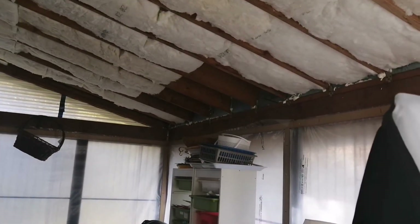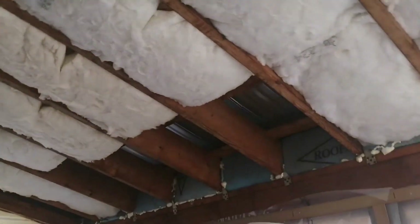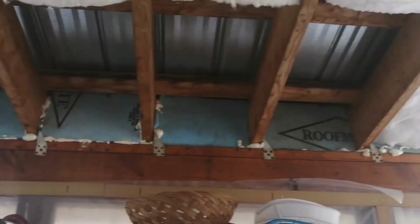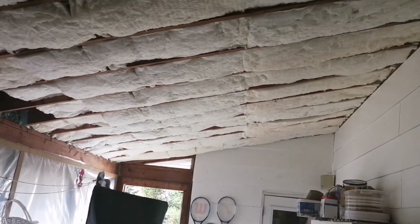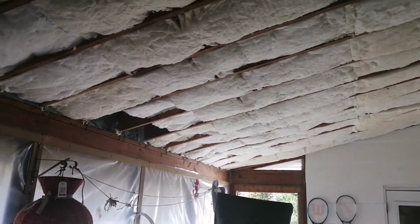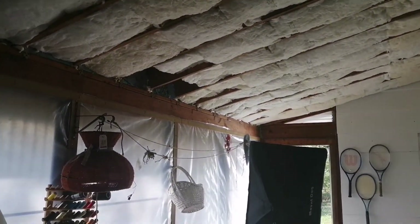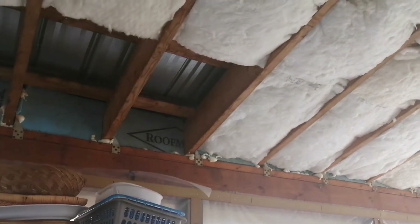We're almost done — just a small part left on the edges. The work is coming along very quickly. My husband started early this morning and in just a couple of hours he was able to do all that. I can already feel it getting a little bit warmer just by putting that insulation up.